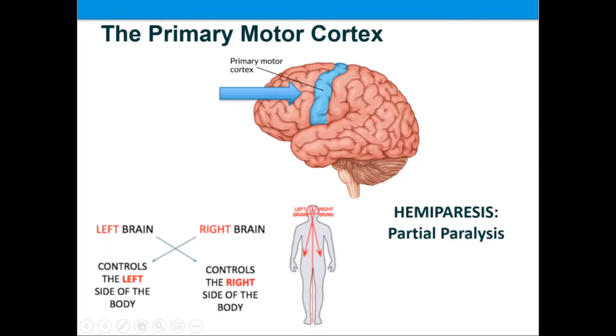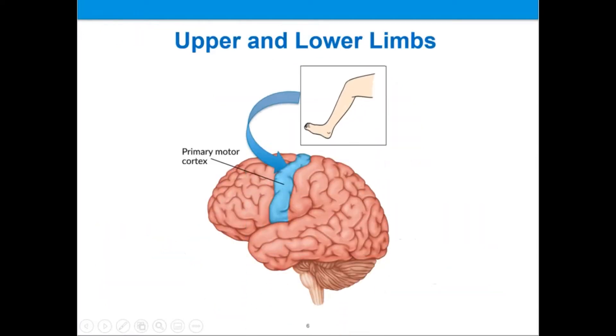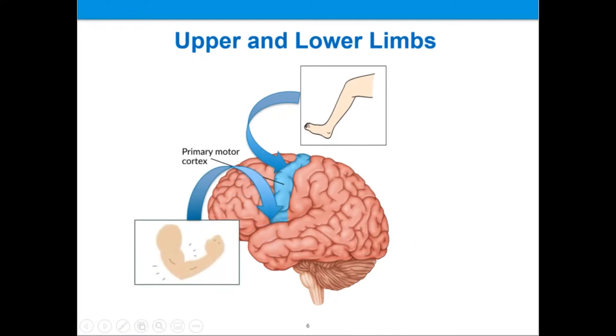Other motor issues caused by stroke may include spasticity or muscle contraction. Lower limbs and upper limbs are represented in different portions of the motor cortex in the brain. Physical therapists often work on balance and lower limb function, while occupational therapists often focus more on upper limb recovery and fine motor coordination. However, these therapists also work on a great deal more in helping patients with stroke recovery.